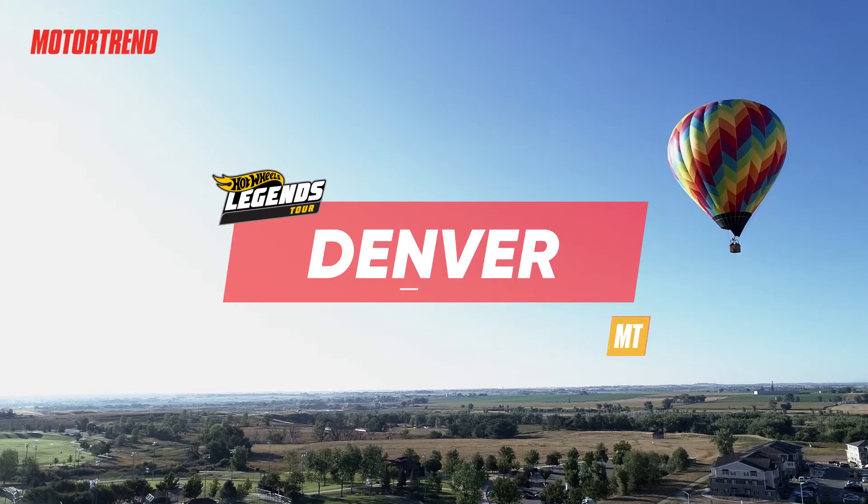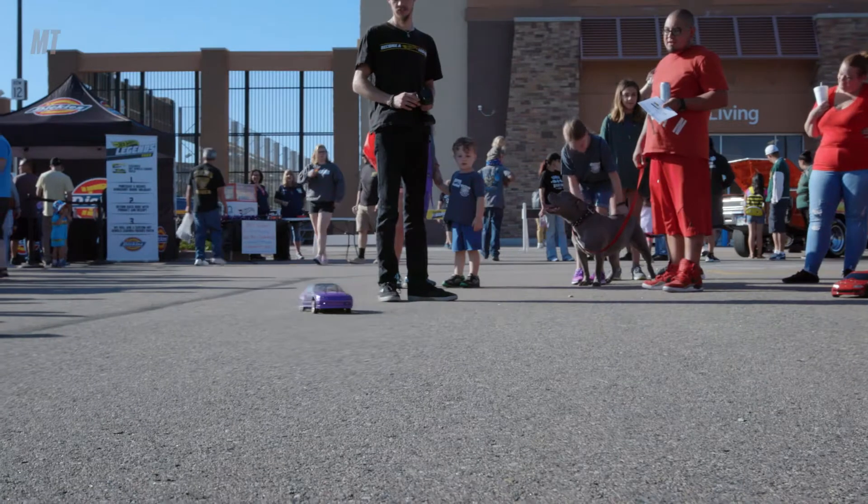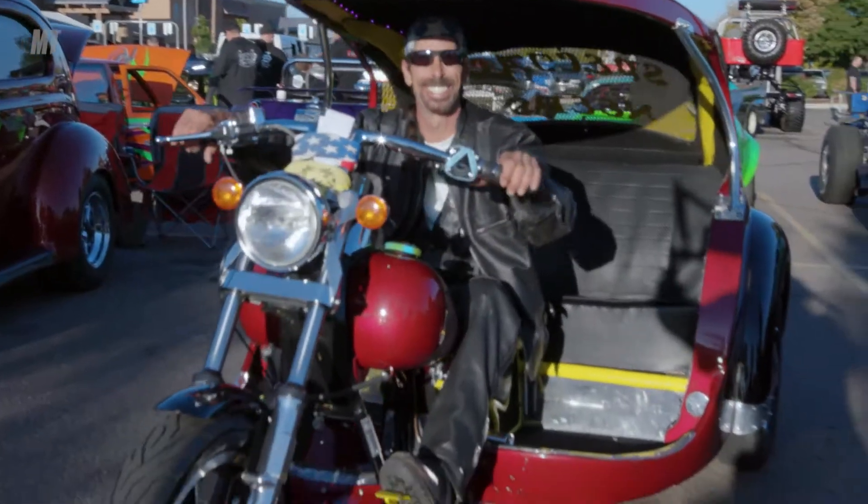Hi, I'm Nicole and I'm out here at the Hot Wheels Legend Tour. It's really awesome out here. There's lots of cars. Coming out to these events is always a lot of fun. You get to see the creative side of people.